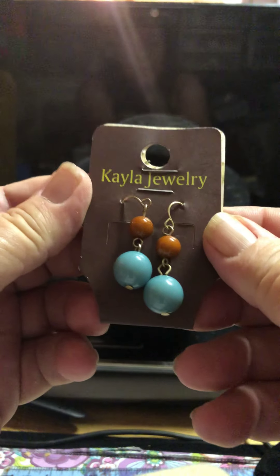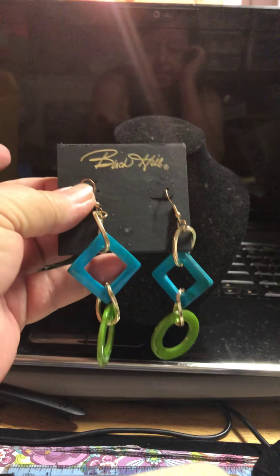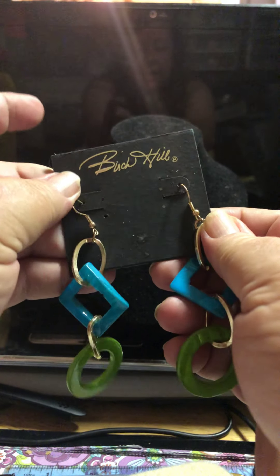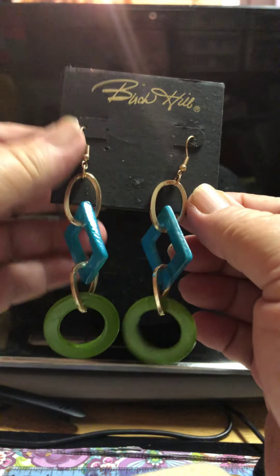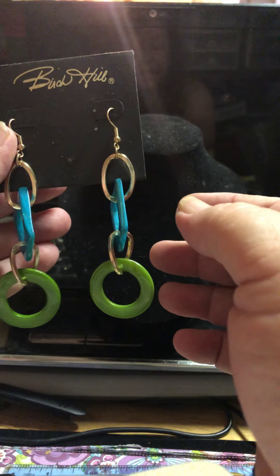I also got this pair of earrings — Kayla jewelry. I'm not real sure about that name. It does say made in China also. And I got this other pair of earrings. They are dyed shell, and they are big and they are long. Kalina Lowe will get these — these are her colors and her style.